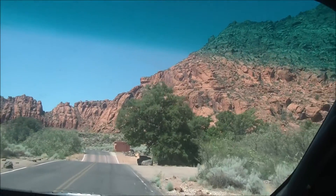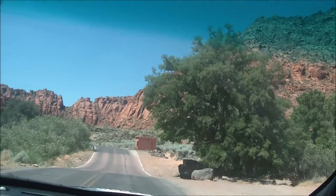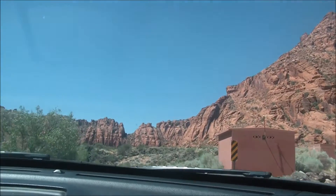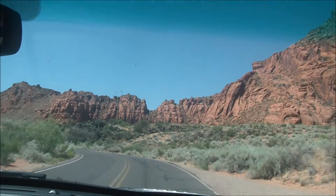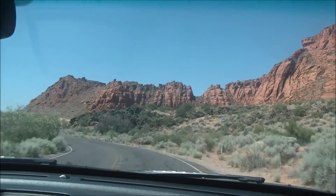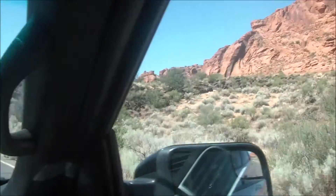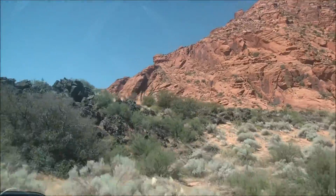We're just leaving Snow Canyon. Just a beautiful view as you drive through the canyon — all the red rock. The lava rock right here. A lot of that lava rock looks like those tunnels we were in.